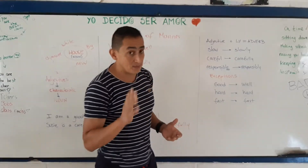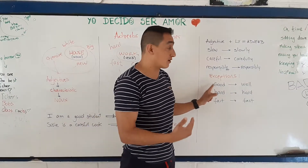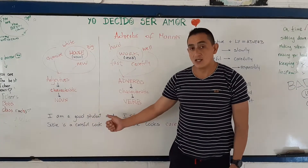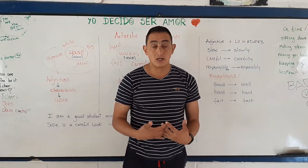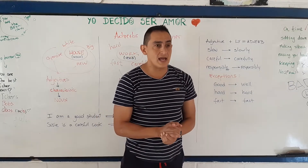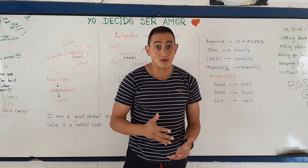We have some exceptions. The most typical one is: the adjective is 'good,' and the adverb is 'well.' For example: I am a good student — I study well. Then there is 'hard': I am a hard worker — I work hard. And 'fast': I am a fast speaker — I speak fast.